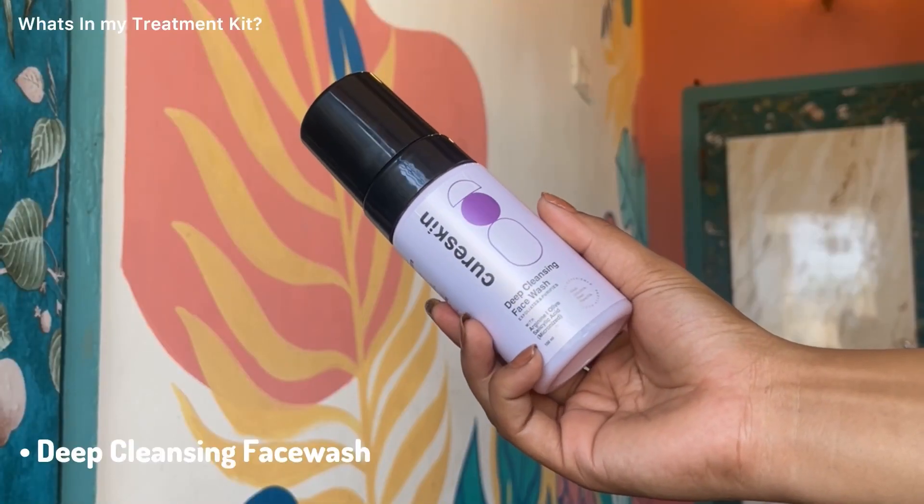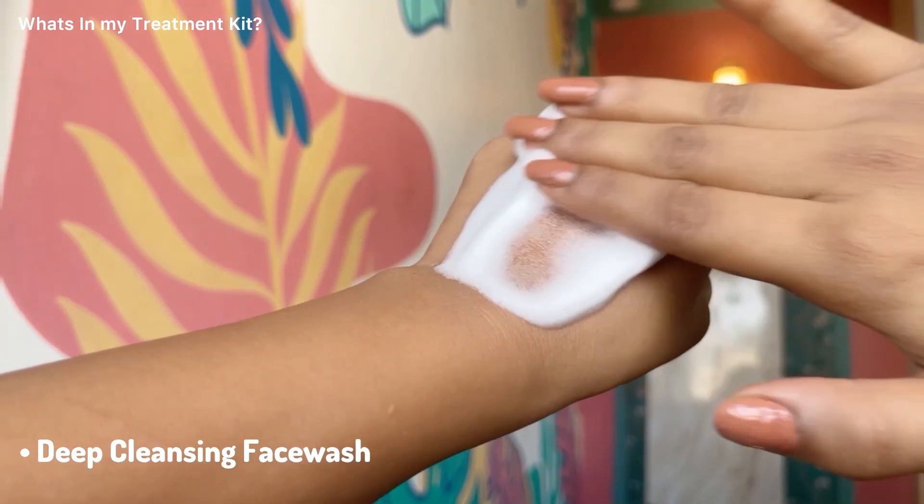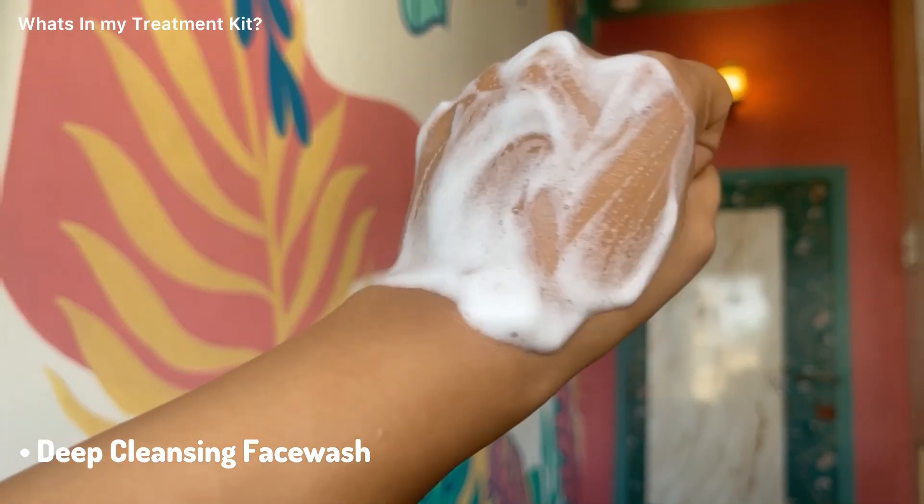This is the treatment kit I received, and in this kit you will have both a morning and nighttime skincare routine. I bought the advanced plant treatment kit and got it delivered within four days. Let me show you the personalized products I received. This deep cleansing face wash has salicylic acid which exfoliates the skin and removes all the impurities and excess oil from the pores.